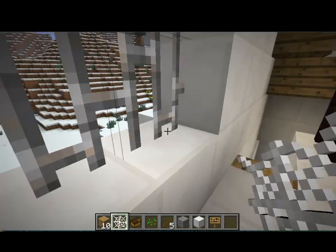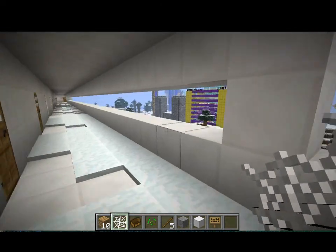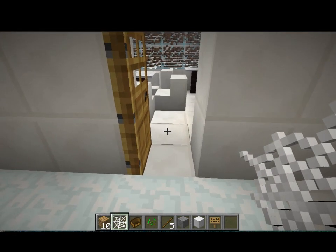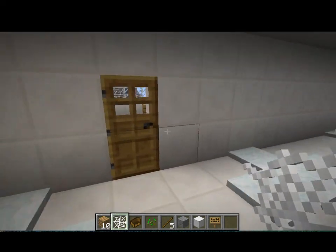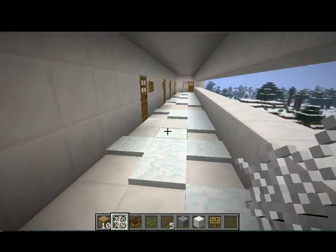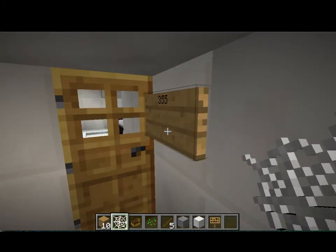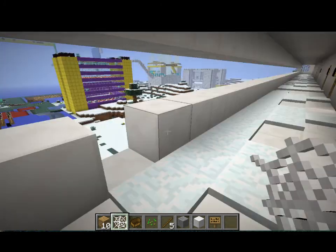Then we have the gate, right here. And then we have the third floor. We have toilets — they're the same on the second and the first floor as well. Other rooms right here. And we have Mr. Meyer's room and PSS. And that's basically all of the school.